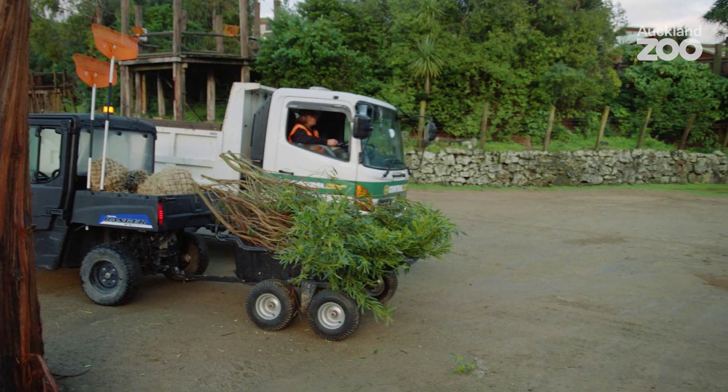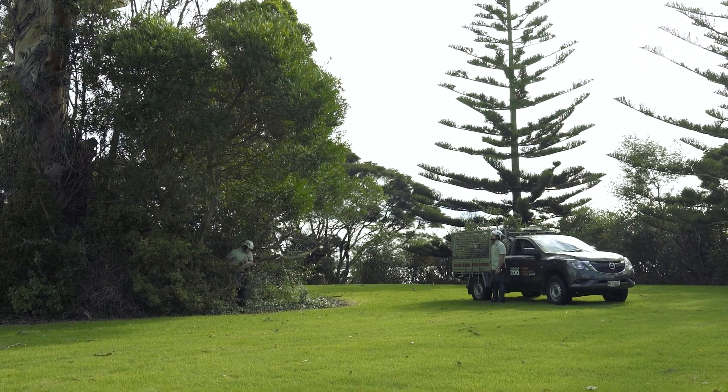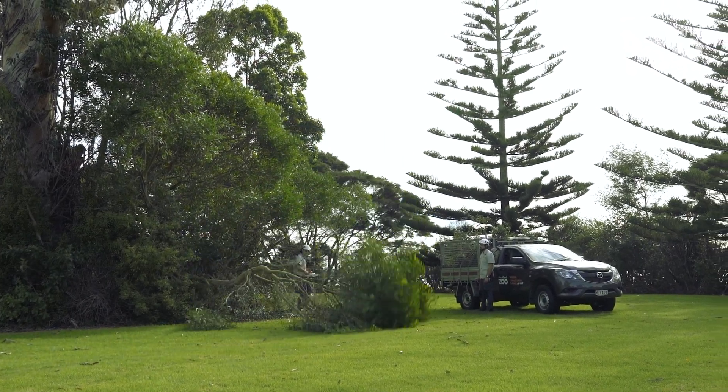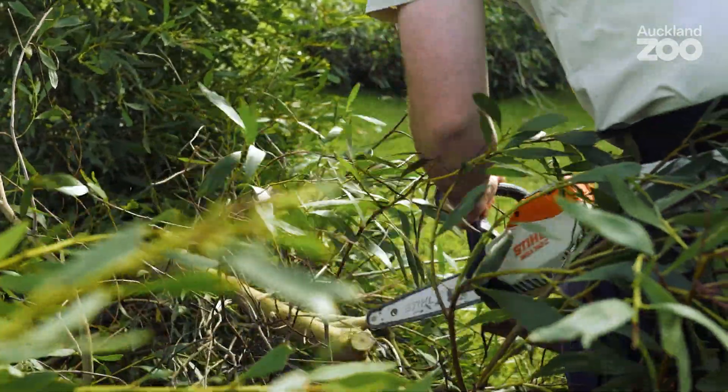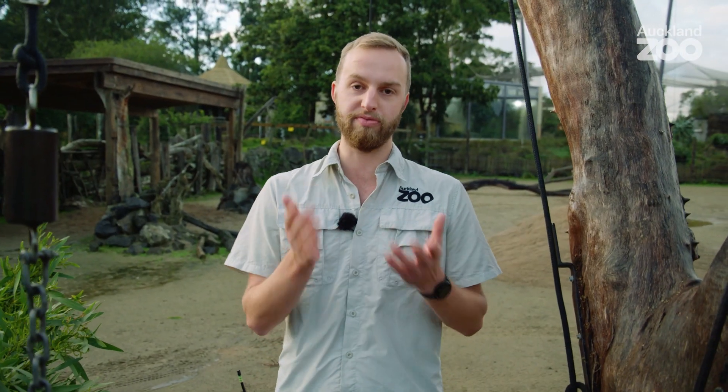Well-balanced nutrition is a very important domain of welfare for all of our animals here at the zoo. We're very proud here at Auckland Zoo of our browse team. They're a dedicated group of guys who go out to Auckland 365 days a year to collect fresh foliage for all of our animals. They get it from local council parks and also from our wonderful guests at home.